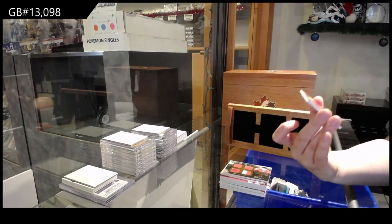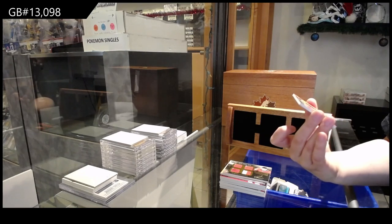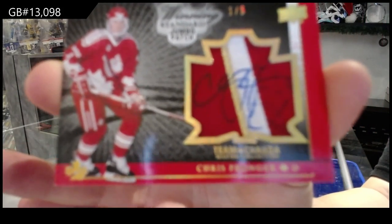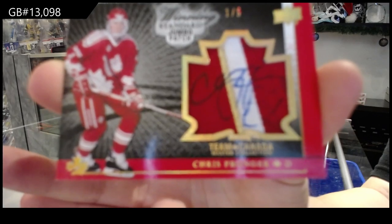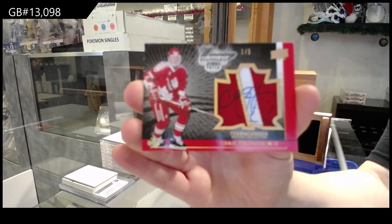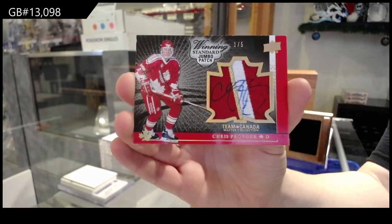That's pretty. That's sick. Winning Standard Jumbo Patch Auto number to 25 — Chris Pronger. That must have sucked signing on the patch. Leo's not impressed with our arguing. That's a sick card, though. That is very pretty.